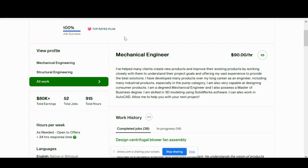We'll first do an overview of this mechanical engineer's profile. He's got 100% job success, he's got a top-rated plus rating, he's a mechanical engineer by trade, he offers structural engineering and mechanical design skills, over $80,000 in earnings as you can see here, 52 total jobs, and 915 total hours.